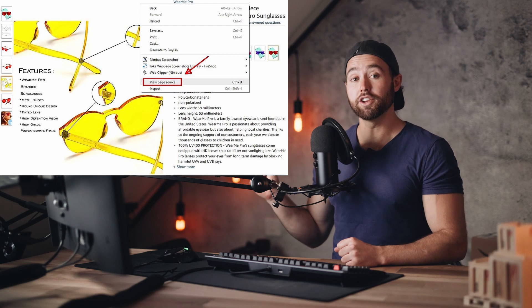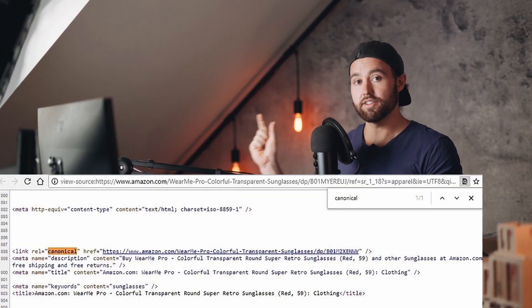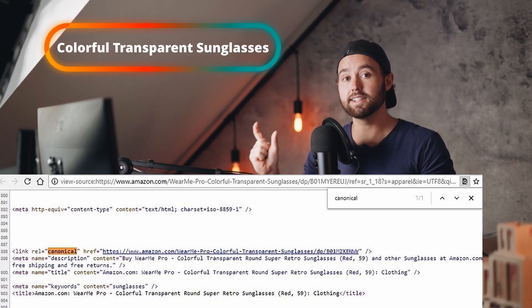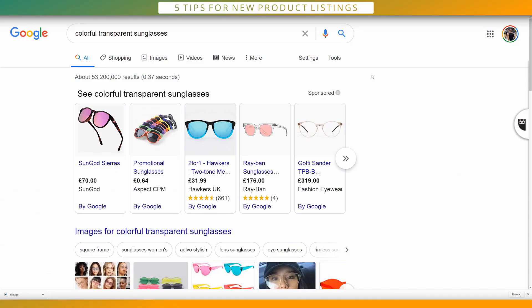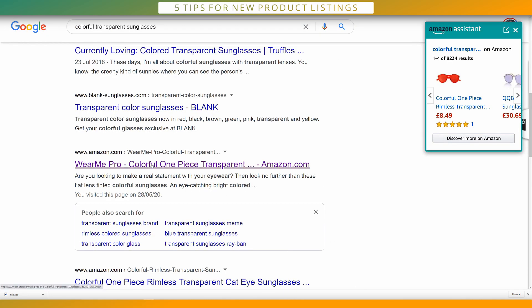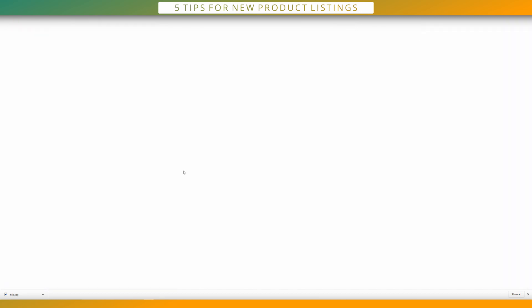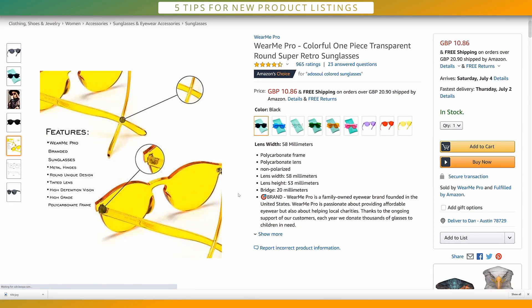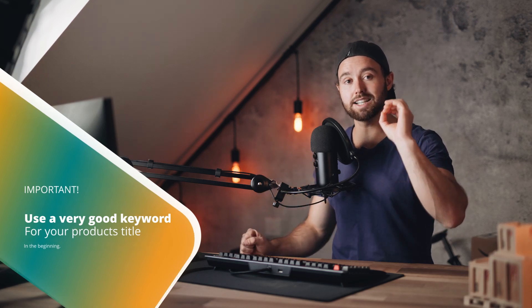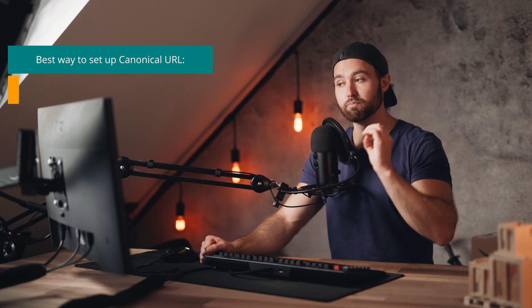Here's an example of it being used very well. Viewing page source shows the canonical URL is 'WearMePro colourful transparent sunglasses.' Colourful transparent sunglasses is something people would type into Google to buy. If we actually type just those three words into Google — not even the brand name WearMePro — the first Amazon result is their listing. Clicking on it brings up that exact product. So they've used it very, very well. Whether you include the brand name or not is up to you, but you want to ensure you're using a very good keyword string for your product's title in the beginning.